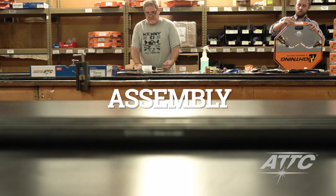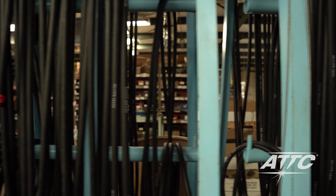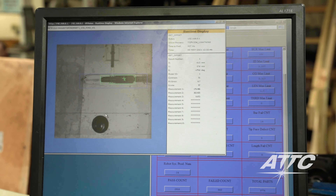Our assembly teams build MIG guns, such as our Lightning semi-automatic gun. We're one of the few manufacturers using vision systems to inspect up to 30 variables on 100% of the robotic MIG contact tips we manufacture.